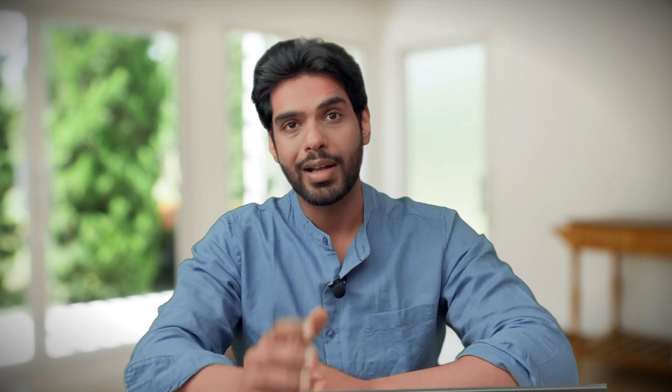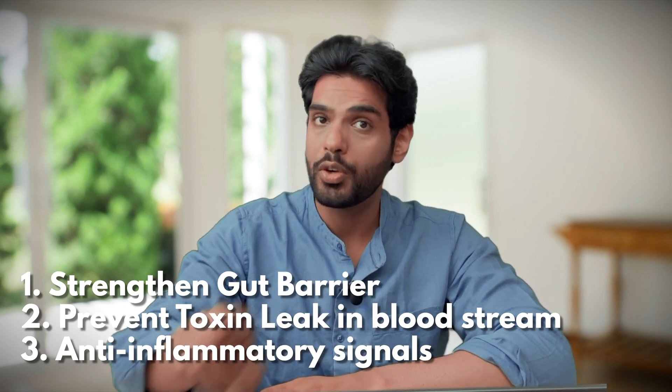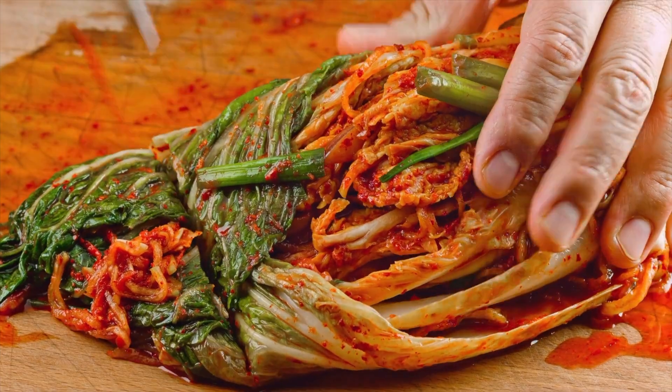So maintaining a good gut health will strengthen the gut barrier, prevent toxins from leaking into the bloodstream and reaching your skin, and will also have an anti-inflammatory effect in the body. But how to achieve good gut health? There are some natural ways and some medical ways. Talking about the natural approach, you can include fermented food in your diet like yogurt and kimchi.